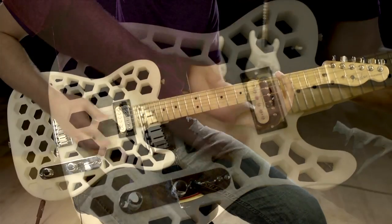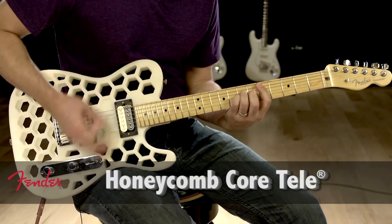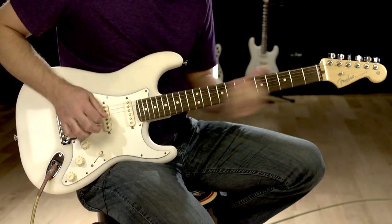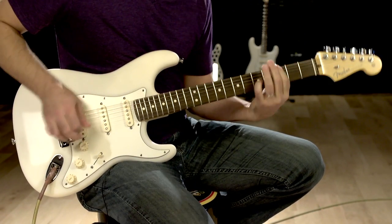3D printing has obviously been kind of a buzz term and it's really exciting — it breaks every industry wide open. Fender's a long-standing company that's got a really rich history since 1946 of having great products, but at the same time it's always been an innovation-based company. The Telecaster turned into the Stratocaster in an evolution of innovation.